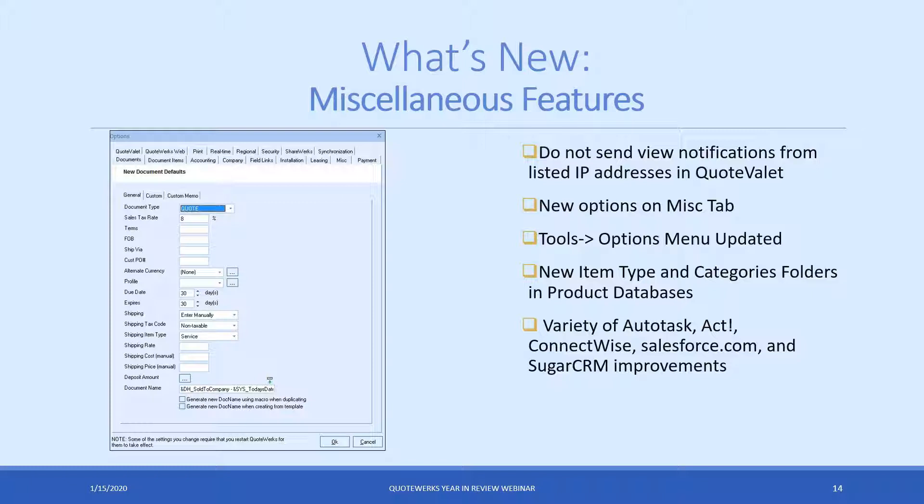There are a bunch of new options on the miscellaneous tab. The tools options menu was changed — most notably the custom tab, where you can now set defaults for all the custom fields. Before it was limited to only the first six or seven. And for those using Autotask, ACT, ConnectWise, Salesforce, and Sugar, a bunch of changes and improvements were made to those integrations. Definitely check out the updates page — it has them all categorized and listed out for what's been added this year.